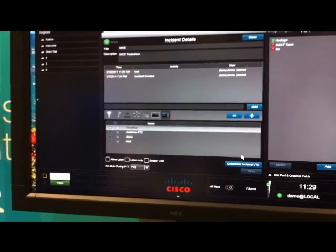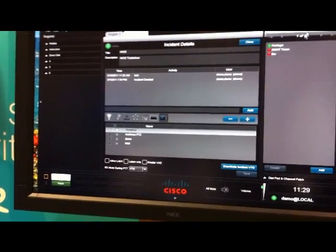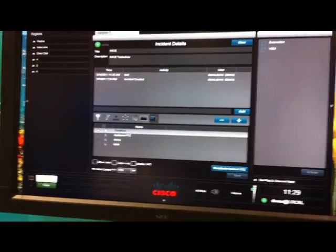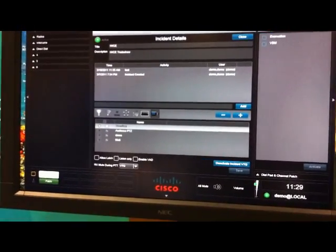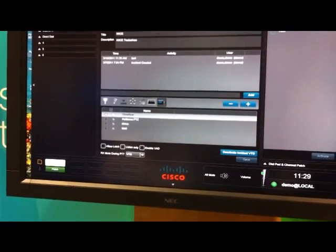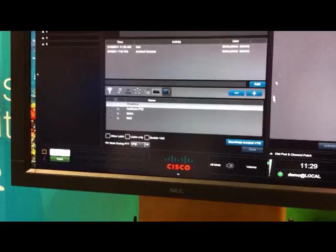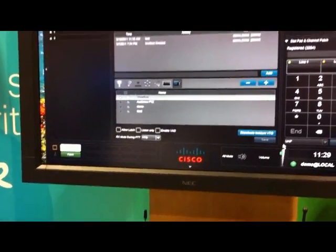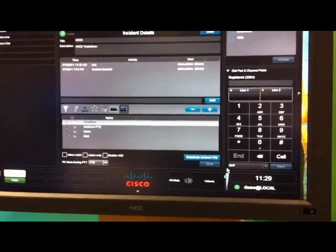Another differentiator with IPICS is our policy engine. We're able to create notifications and call in, call out for push-to-talk anywhere. We also have a two-line telephone that registers with Call Manager that provides radio to telephone patching with push-to-talk.